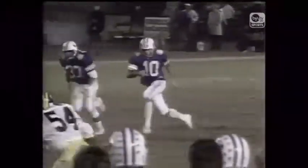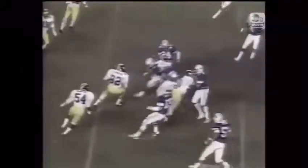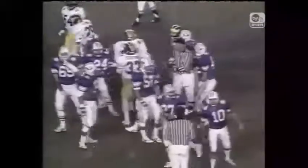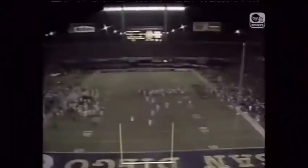It's picked up by a lineman at midfield and the time will run out right there as Michigan covered the ball. That ends the first half. BYU 10, Michigan 7. We'll be back in just a moment in the second half.